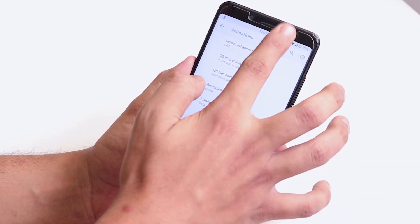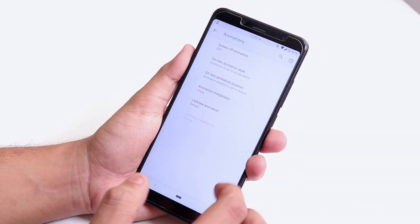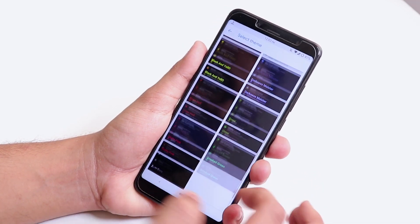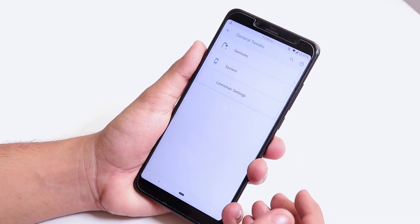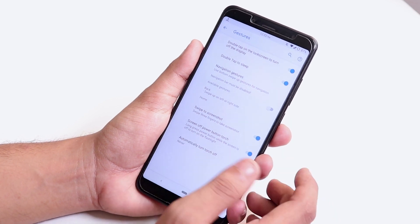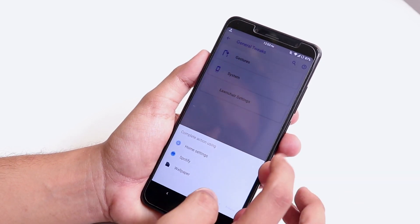Inside User Interface, we get animations customization. You can double-tap to sleep on the status bar — as you can see it plays a CRT animation, which is a cool thing. There are quick settings style and animation options. Inside Theming, we have Omni themes and Omni wallpapers. Under General, there's a double-tap to sleep option, a three-finger swipe to screenshot gesture, and a screen-off power button torch which works super fine.